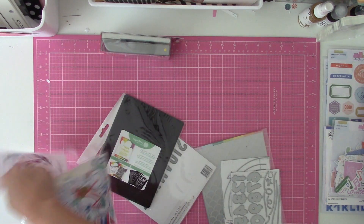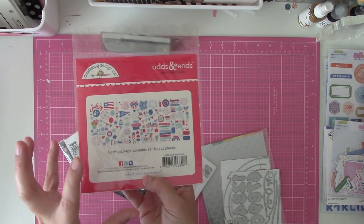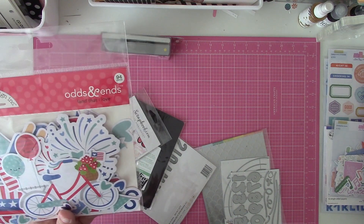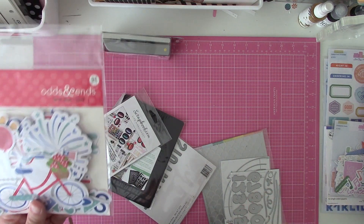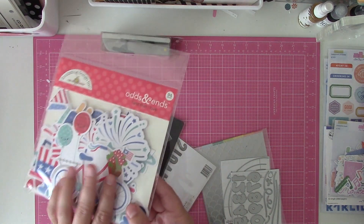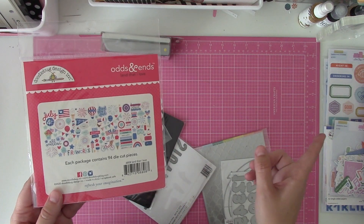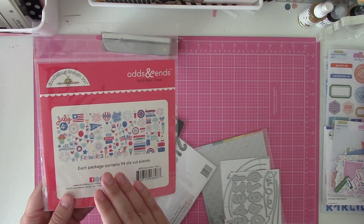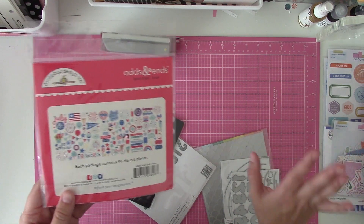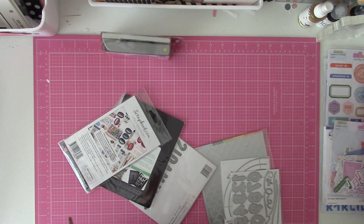And I got the die cuts for the Doodlebug Land That I Love line. Instead of buying the giant 12x12 collection kit — especially with Doodlebug, because their pattern papers, particularly the A-sides, are a little busy for me — I got the 6x6 pad for the busy papers, the die cuts, the B-side pattern papers in full size, and those journaling strips. So that's going to be like a little mini collection for me.